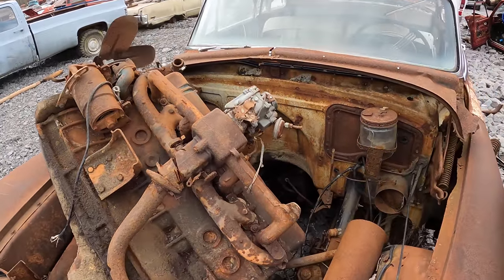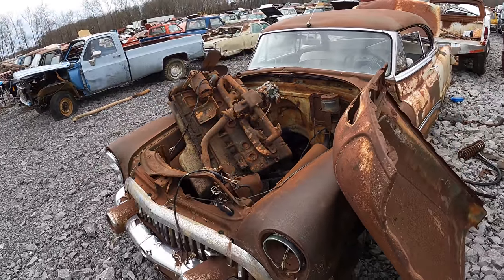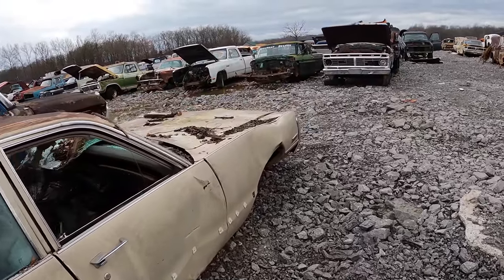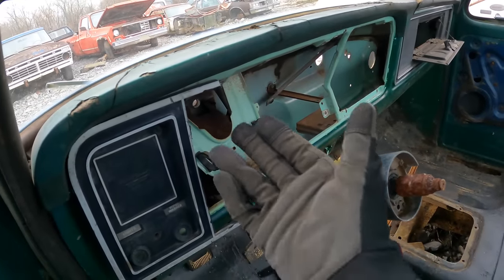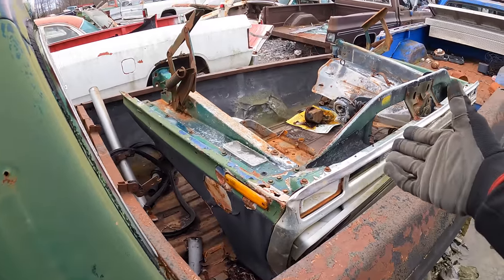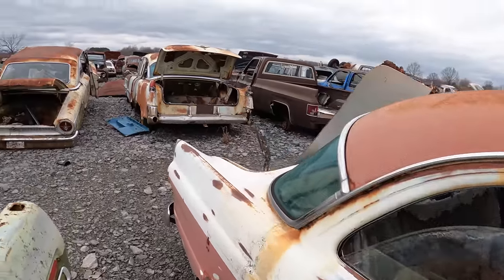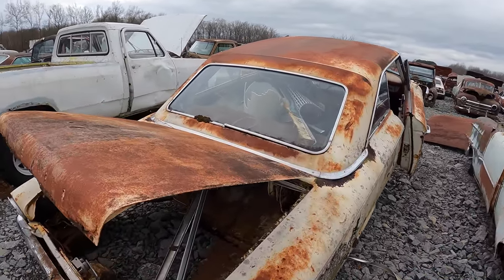Oh my gosh, doesn't this look absolutely massive in there — that's ginormous. 'Hillbilly Deluxe.' Float tech exhaust — it looks like people would hand-paint the dashes on these. Oh there's the front end right here, there's more over here — so much treasure in this yard. Oh, another one of these — pretty cool tails.